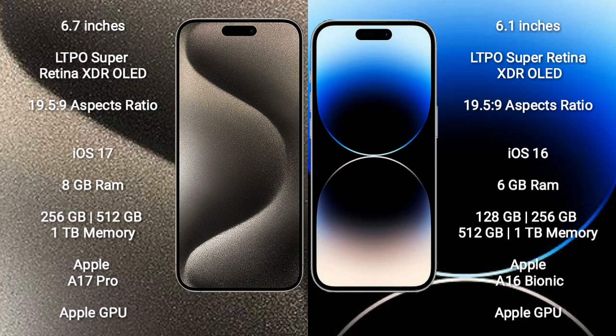iPhone 15 Pro Max comes with 8GB RAM and 256GB, 512GB, or 1TB internal storage, powered by the Apple A17 Pro Bionic processor and Apple GPU.